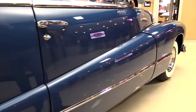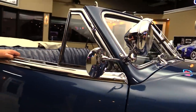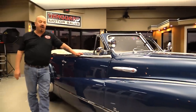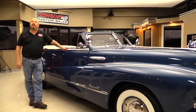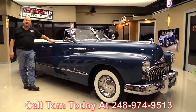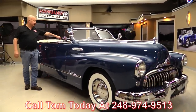We are the largest non-consignment dealership in the United States. We own all of our inventory. We've got about 190 cars in stock right now, and when they get back here to the shop we inspect them so we can answer all your questions when you call at 248-974-9513. Now let's take a look at the interior.